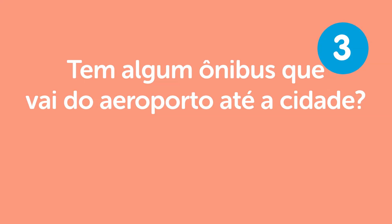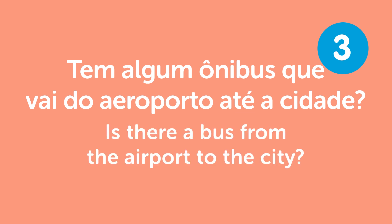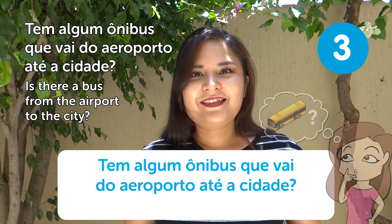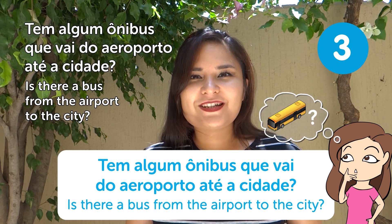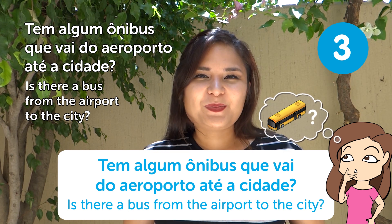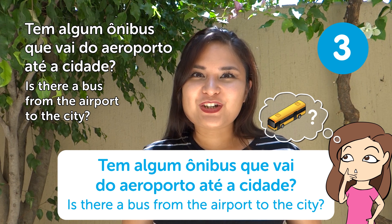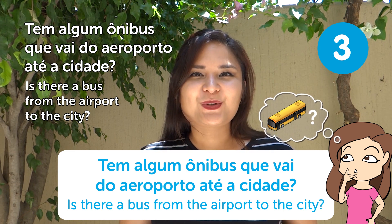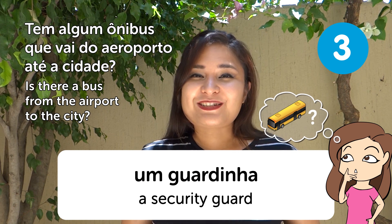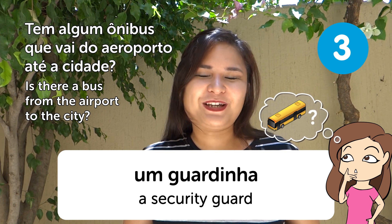"Tem algum ônibus que vai do aeroporto até a cidade?" — Is there a bus from the airport to the city? In most airports there will probably be a bus from the airport to the city. You can ask the information desk or a security guard (guardinha) — we love asking the guardinhas!